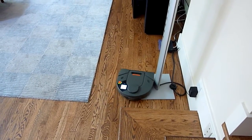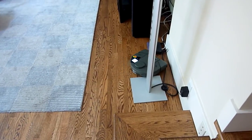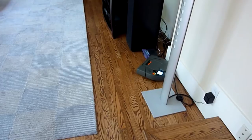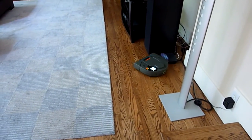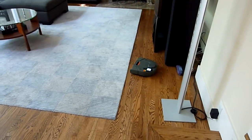Look at that. Look how smart it is. That's pretty cool. Whoa, it pushed the wifi out of the way. Look at that. It's a little bigger right now. It's like hecka smart.